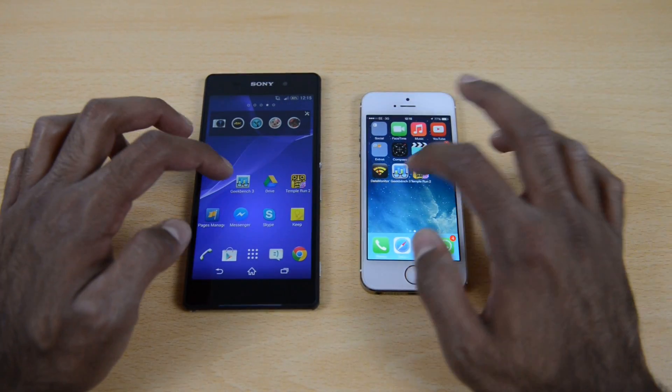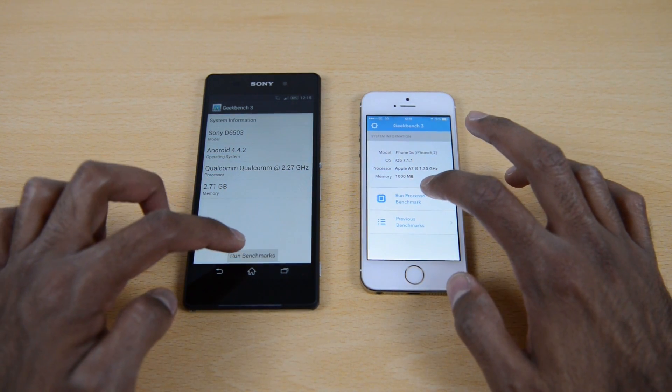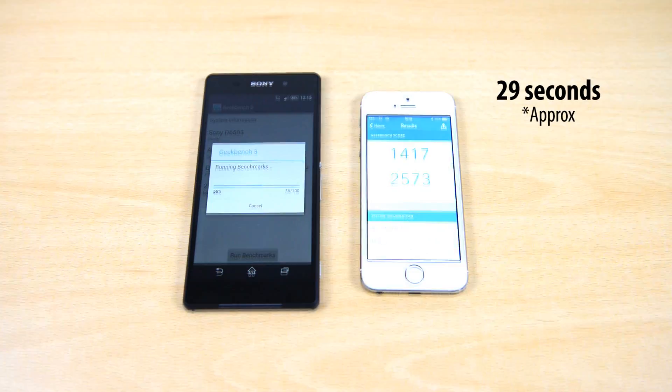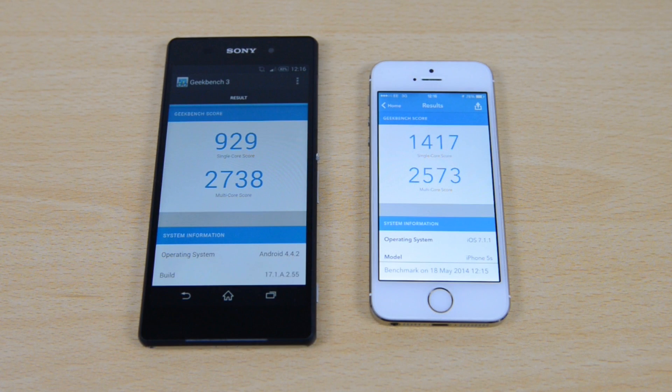Moving on to a benchmark test — a lot of people like seeing benchmark differences, so we'll use Geekbench 3, which is available on both devices. The iPhone 5s completed the benchmark test first at roughly about 29 seconds. The Sony Xperia Z2 followed at roughly about 51 seconds, so it did take quite a bit longer. Although the single-core score for the iPhone 5s is higher, because it has a dual-core processor compared to the quad-core processor of the Sony Xperia Z2, the Z2 does have a higher multi-core score, so overall it has a higher total score.